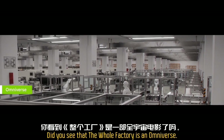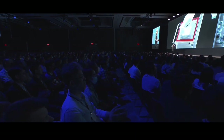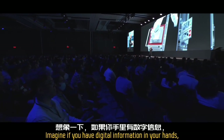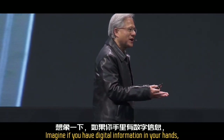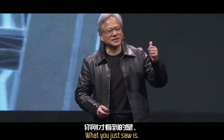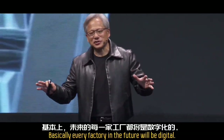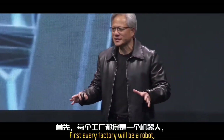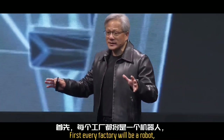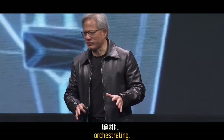Did you see that? The whole factory is an omniverse — it's completely digital. Imagine if you have digital information in your hands, what can you do with it? Almost everything. What you just saw is basically every factory in the future will be digital first. Every factory will be a robot. Inside the factories, there will be other robots that the factory is orchestrating.